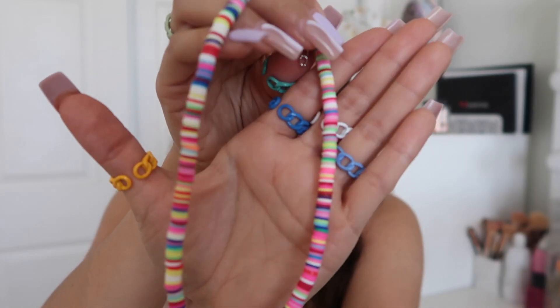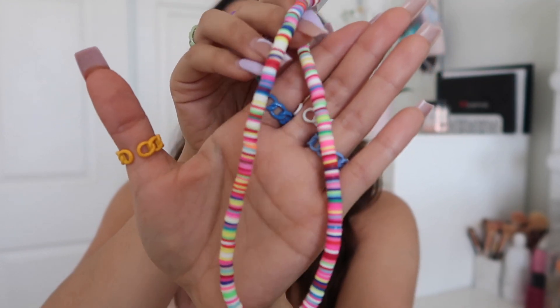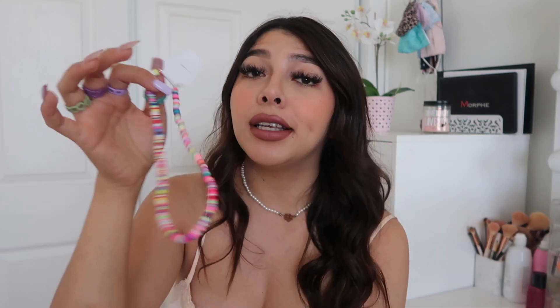The last thing I got was this little necklace — it's one of those rubber ring style ones, super colorful. It's just going to be fun to wear during the summer. This one was also just a couple bucks and it's super cute.